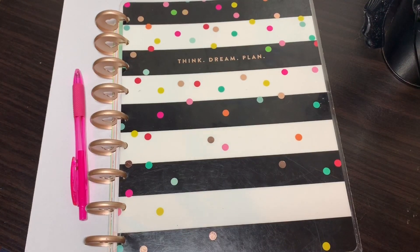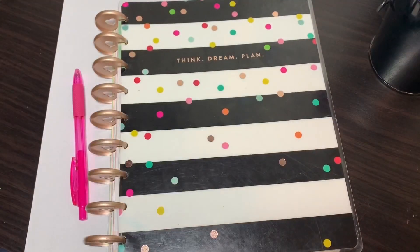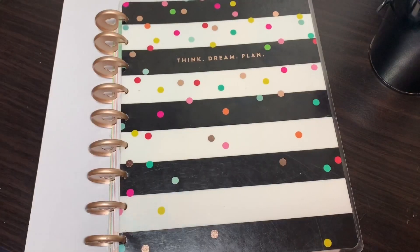Hey guys, welcome back to another video. You guys asked for this video, so here I am giving it to you. I'm going to be showing you guys how I create a very productive week and a very productive day for myself, day by day.